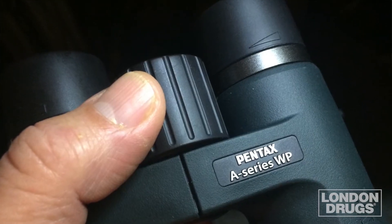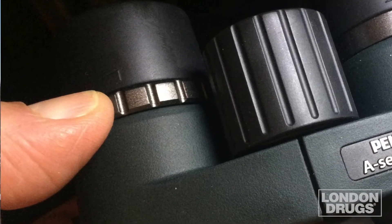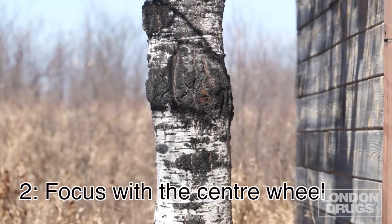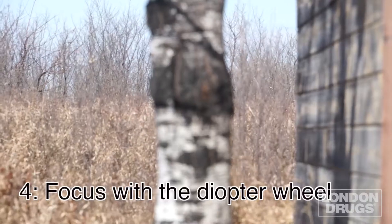Binoculars have two focusing adjusters: a center focus wheel that moves both eyepieces at the same time, and a diopter adjuster, usually on the right eyepiece, that only moves the focus of that eyepiece. To properly set the focus of your binoculars, follow these steps. First, cover the right lens with the lens cap, and with both eyes wide open, hold the binoculars up to your eyes and focus on a fixed object with the center wheel. Once it is sharp, cover the left lens with the lens cap, still keeping both eyes open, and adjust the diopter wheel on the right eyepiece, focusing on the same fixed object. Once that is sharp — voila — your binoculars are now ready for use. From now on, you'll only have to use the center wheel when focusing your binoculars.